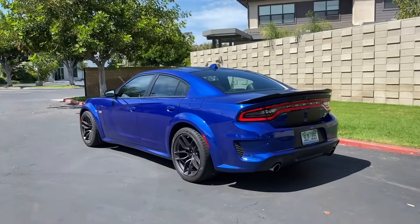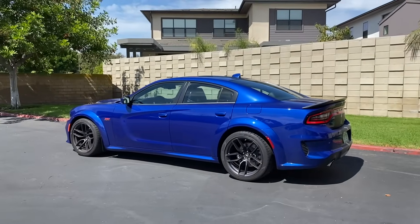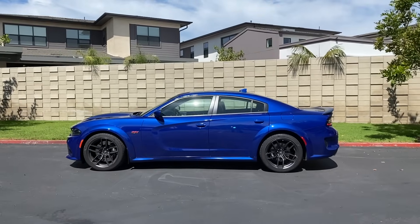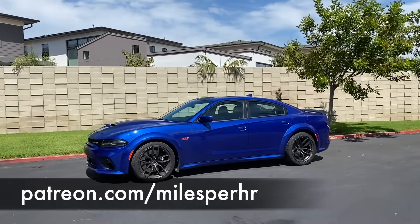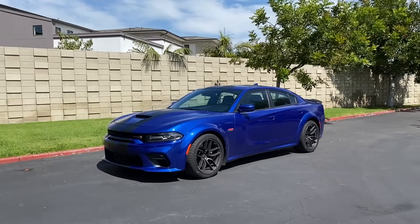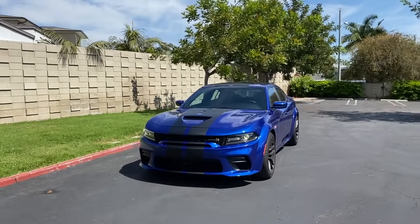If you're a loyal subscriber and would like to support the process of these videos being made and the commentary I deliver, consider becoming a patron — I have a Patreon listed in the video description. There's also merch; I'm wearing some of it right now — Miles Per Hour t-shirts. I'm going to be making more t-shirts, so look forward to those.